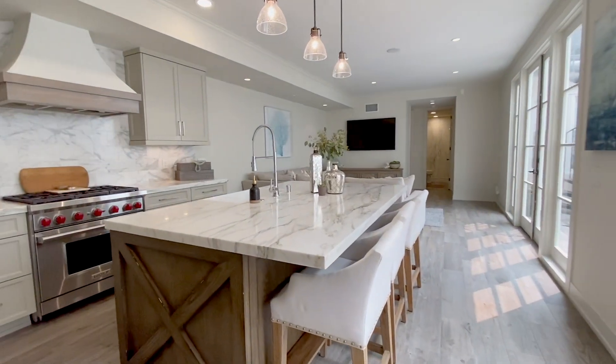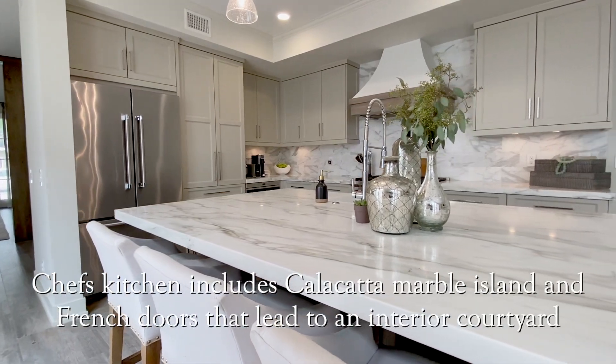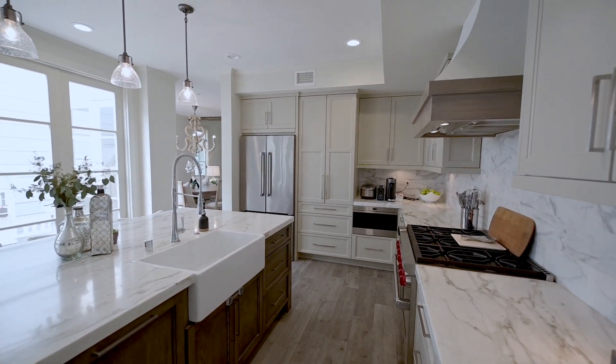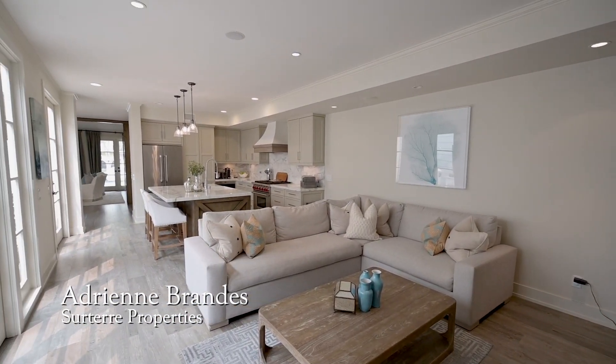The dazzling chef's kitchen is centered around an impressive Calcutta marble island. French doors in the kitchen and additional living area open to an interior courtyard.